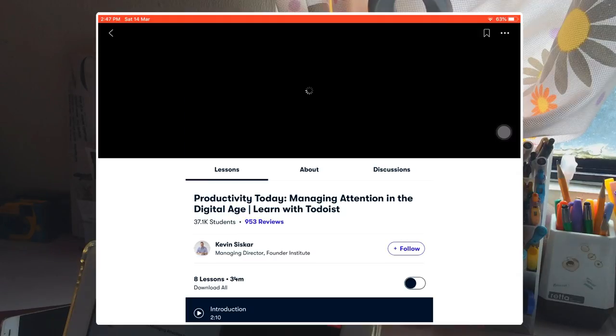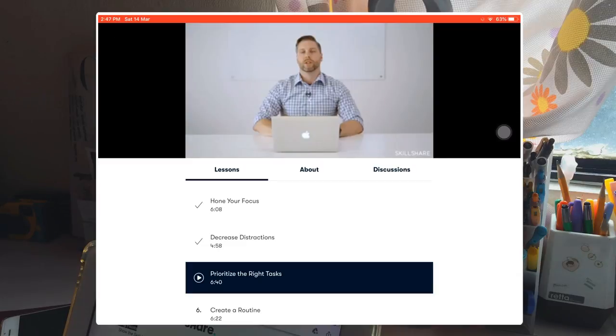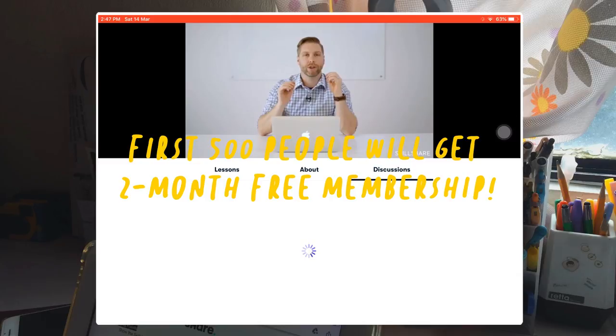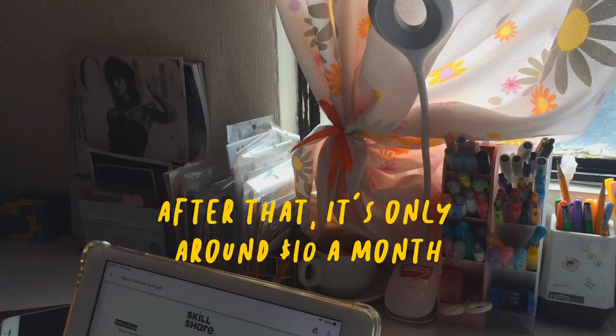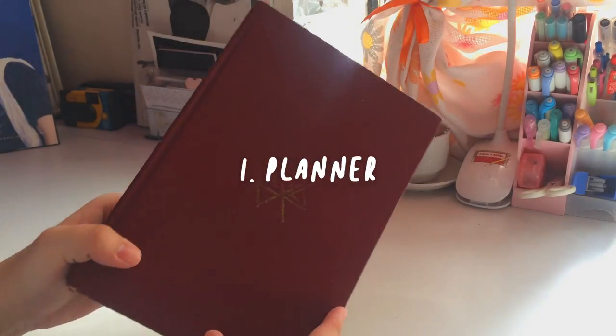If you're interested in having your own Skillshare account, I'll be leaving the links down in the description box below. Skillshare is giving away two free months of premium membership for the first 500 people who click that link. So my first tip is to have your own planner — it could be either digital or physical.